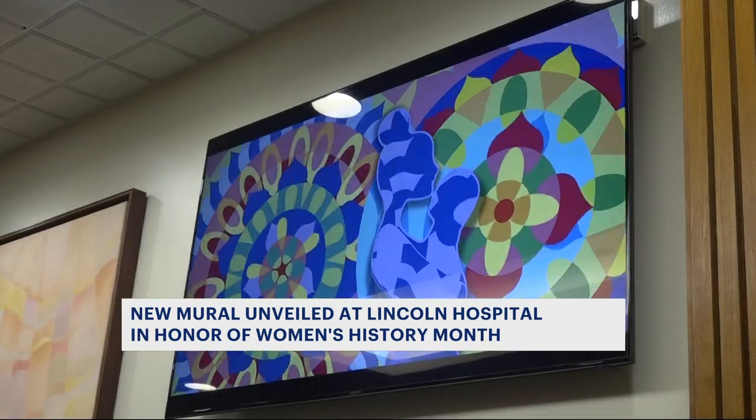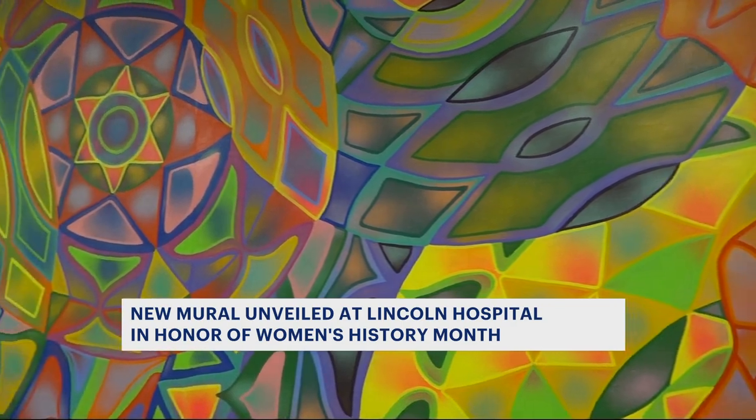Very fitting that this reveal happened on International Women's Day.